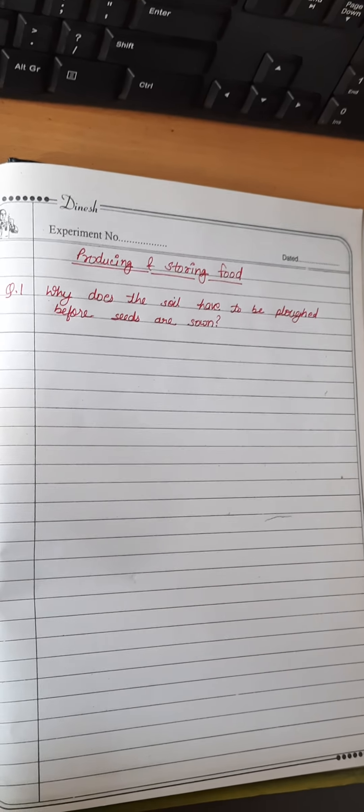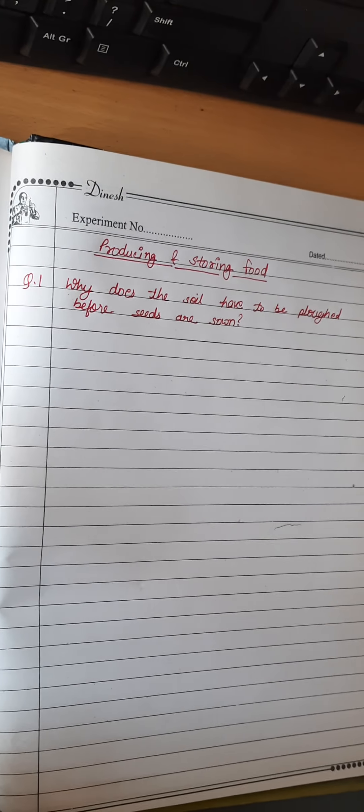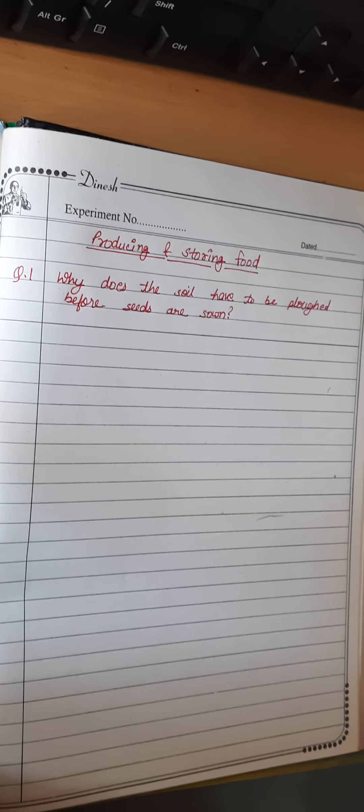Hello students, in this video we will see question answers of the chapter that is producing and storing food.